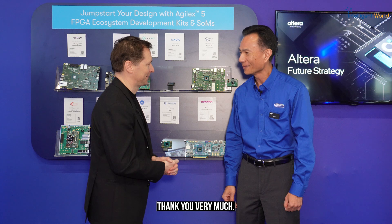Thank you, Ben. Thank you for watching here from Embedded World in Germany at the Altera booth. Thank you very much!